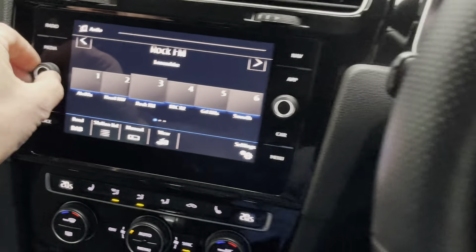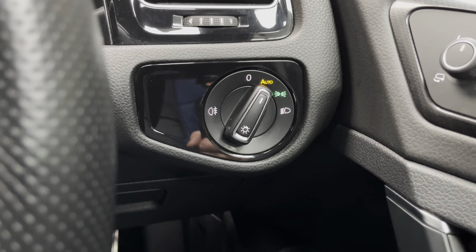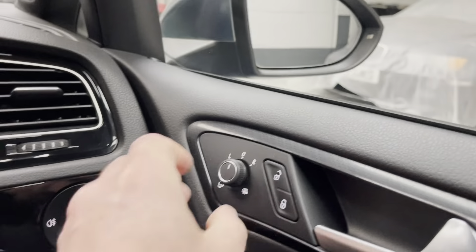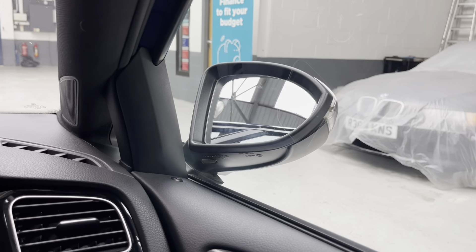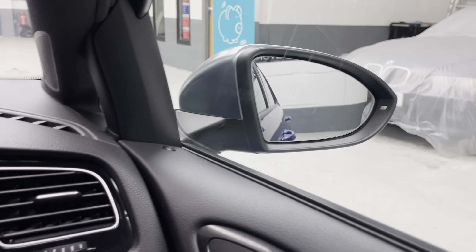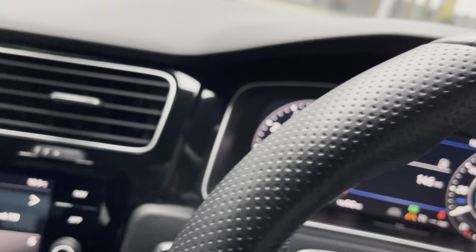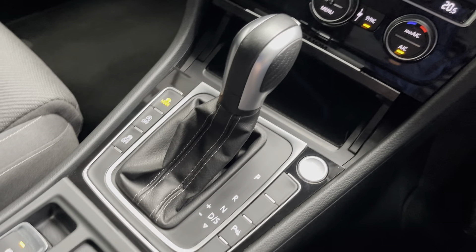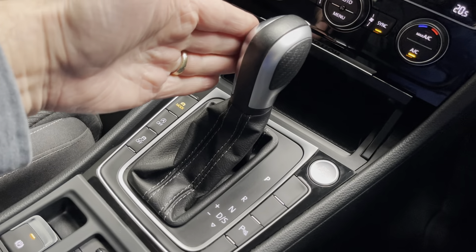I'll just turn Rock FM down — our local radio station. So auto lights, fog lights, the auto-folding mirrors — there we go, you can see them folding and back out again. There's lovely gloss black trim around the air vents across the top and down to the bottom of the console. The DSG gearbox is absolutely superb.